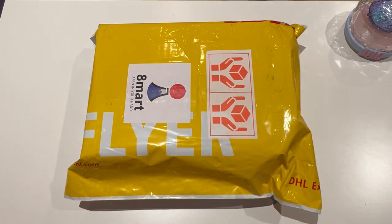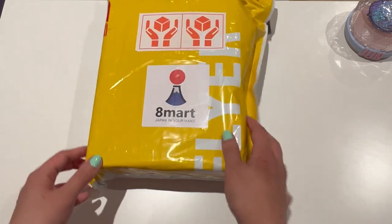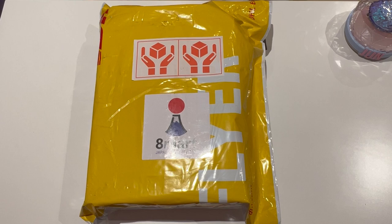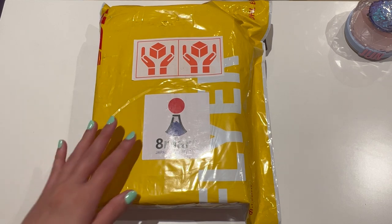Hey guys, welcome back to another video. Today I have tried out a new proxy site for Mercari. This proxy site is called 8mart Japan, and I have the package here. I bought 7 items, and I wanted to do a little review of this website and see how it compares to Buyee. So let's go ahead and open up this package.